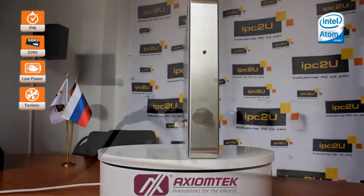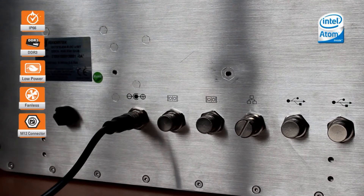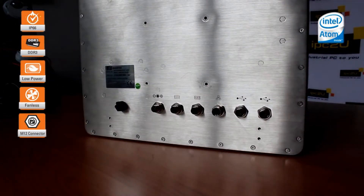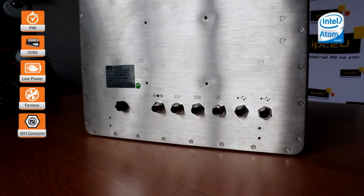All the communication ports are made with protected connectors of the M12 format. M12 means the highest tightness and reliable electrical connection thanks to screw fastening. GOT815834 has the following input ports: 2 COM connectors supporting RS-232, RS-422, and RS-485 interfaces; 2 USB 2.0 ports; 1 GbE LAN port; and a power connector with a range of 9 to 36V.